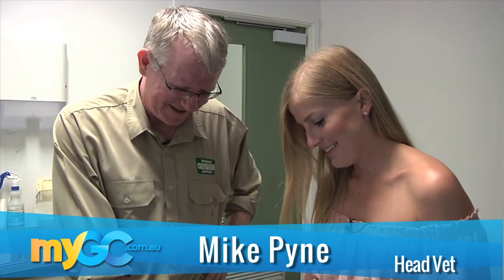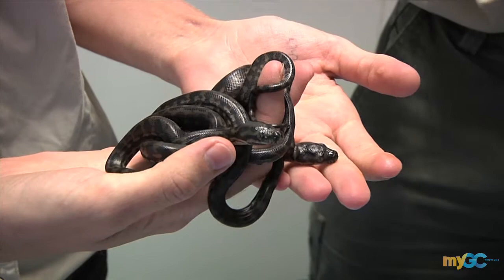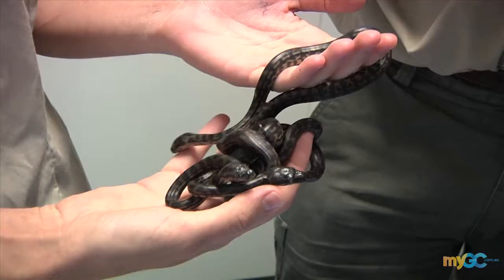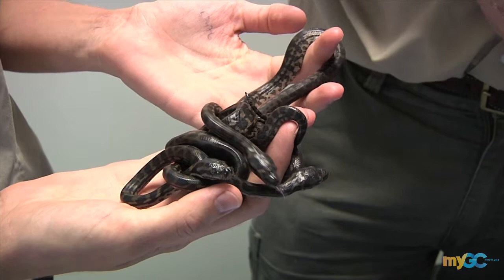Alright Mike, what do we have here? This is a bit of a different story — very different. We came across these carpet python eggs in the wild and they're unattended. The mother should stay coiled around them until they hatch out. So these were actually brought into us and we've been incubating these eggs. So these little guys are how old now, Tash? Just two days old.